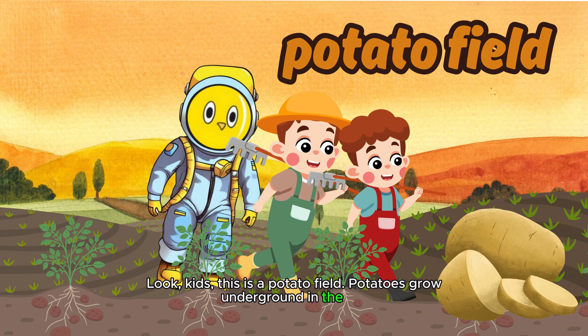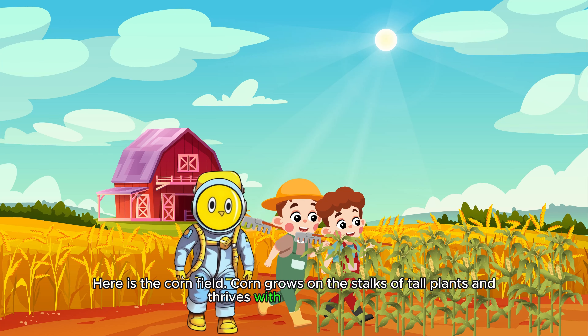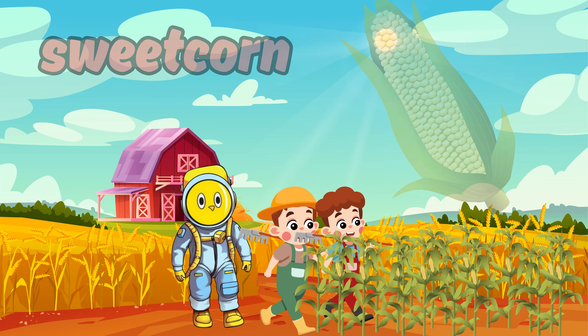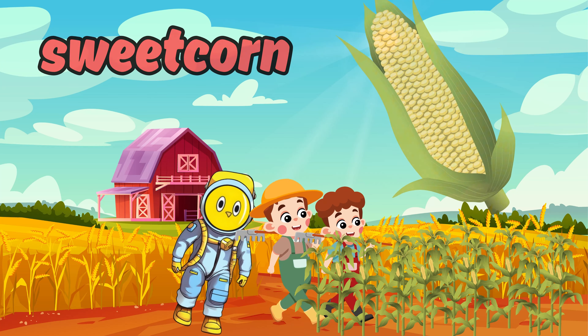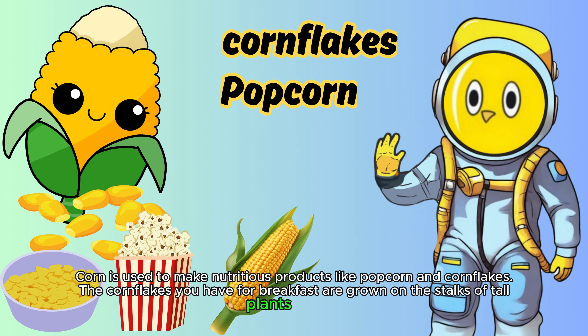Here is the corn field! Corn grows on the stalks of tall plants and thrives with plenty of water. Sweet corn! Corn is used to make nutritious products like popcorn and cornflakes. The cornflakes you have for breakfast are grown on the stalks of tall plants like this.